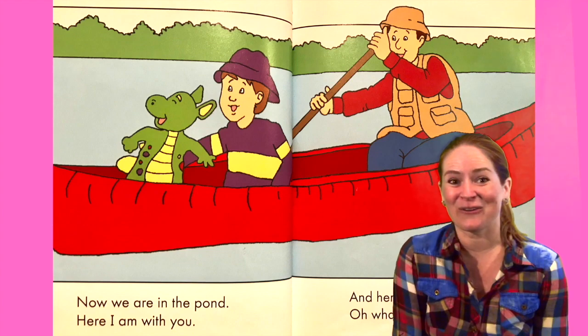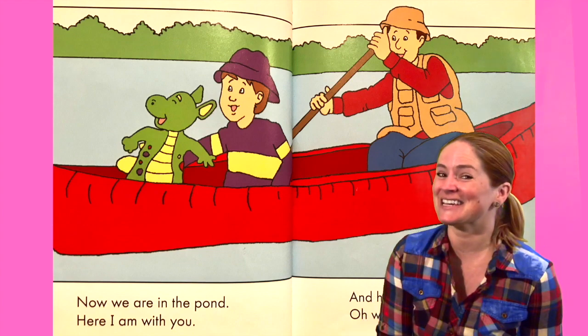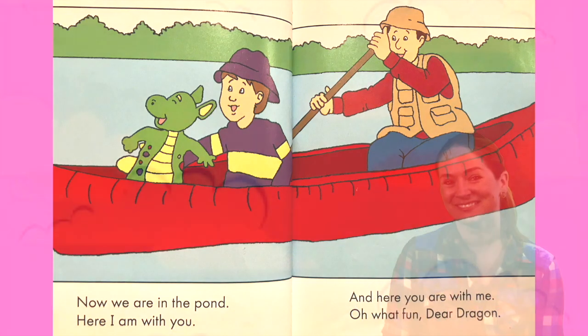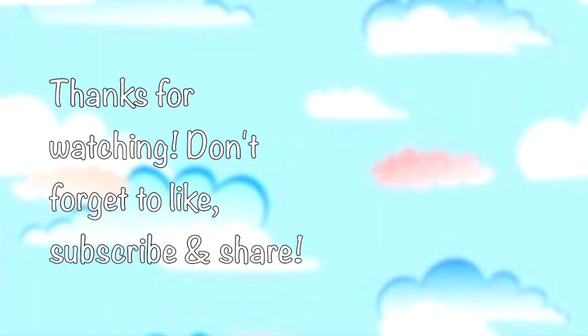Did you make it all the way through? You can go back to the beginning and we can read it again. Thanks for listening. Bye bye! Thanks for watching Storytime Pals. Don't forget to like, subscribe, and share. We'll see you next time.